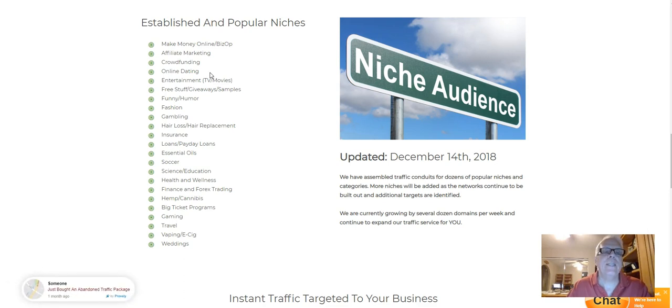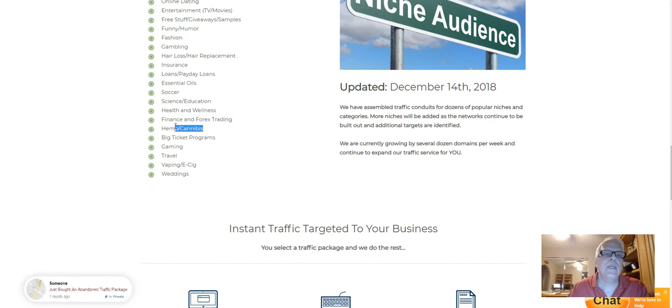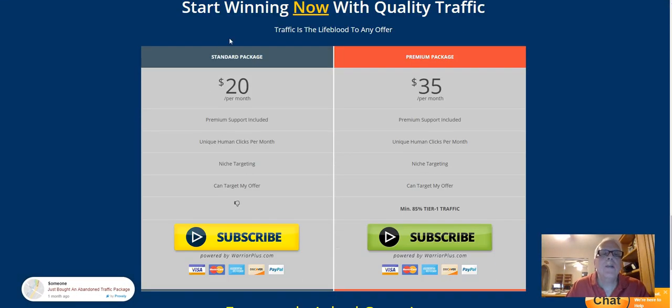Affiliate marketing, crowdfunding, online dating — that's big out there right now. Entertainment, free stuff, money, fashion, gambling, hair loss, insurance, loans — that's big out there right now. Payday loans, soccer, health and wellness. The diet programs are always big, especially through ClickBank — they have all kinds of good money. Finance and Forex, hemp and cannabis is big out there, gaming, travel, vaping is big out there. When one of your prospects comes down here and purchases a subscription and you've upgraded to the 80% category, you're going to make $16 every month.